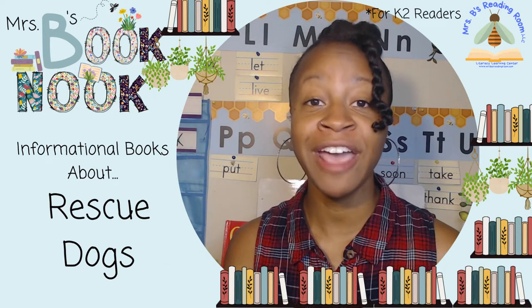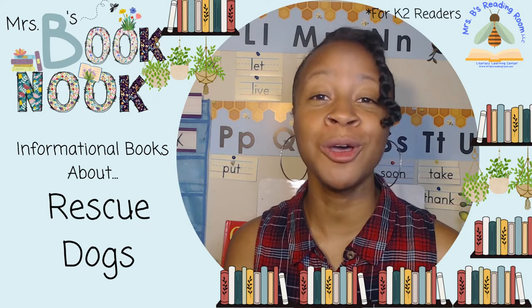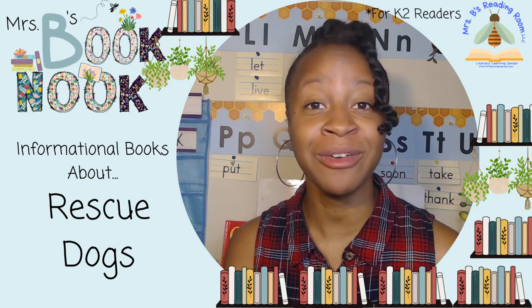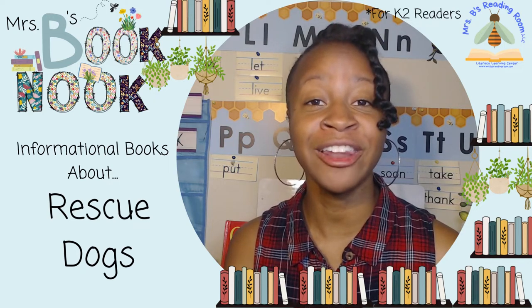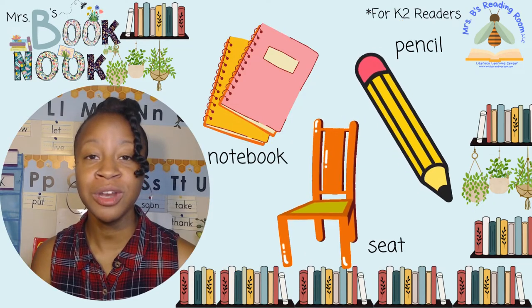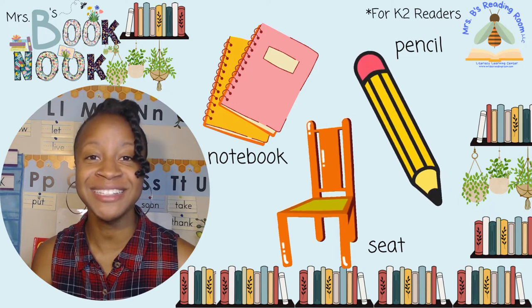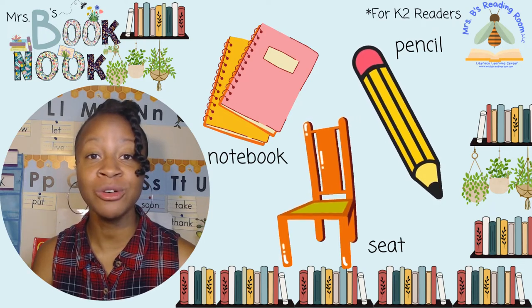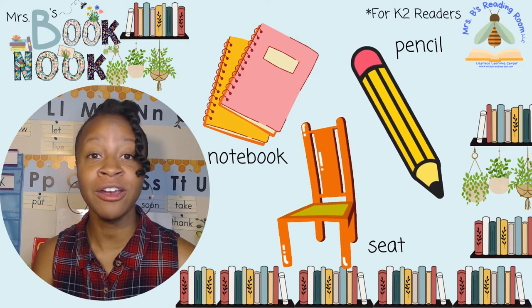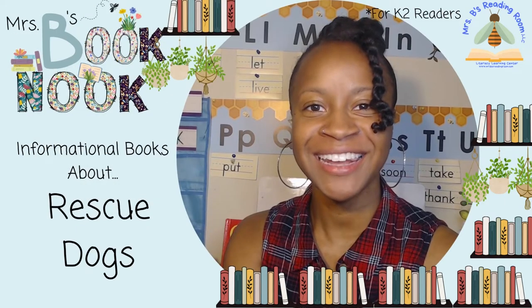I really want to remember everything that I learned about rescue dogs, so I better take some notes. I need something to write with so I can write everything that I learned in my notebook. You should get your materials too. You need a pencil and a notebook and somewhere comfy to sit. If you need more time, pause the video here and press play when you're ready. Are you ready to read with me? Let's get started.